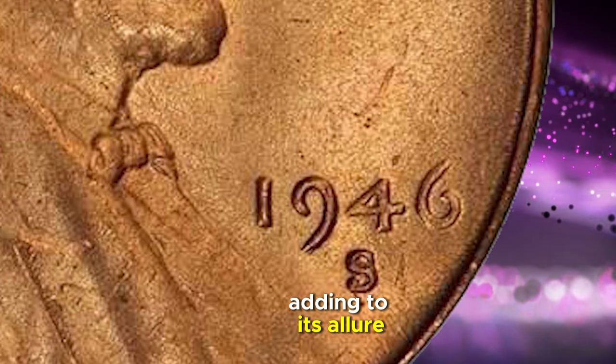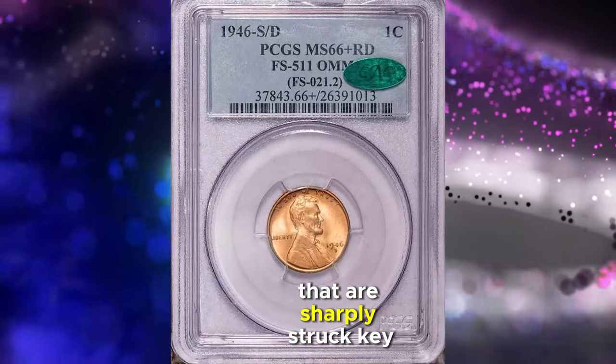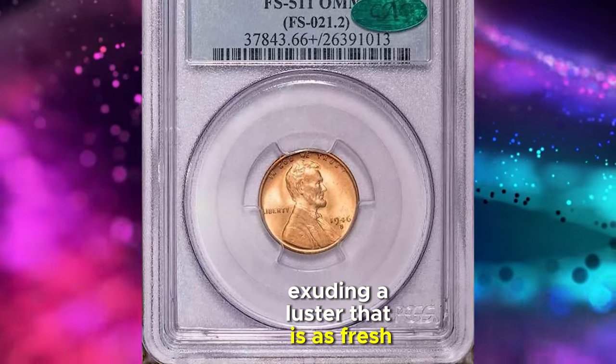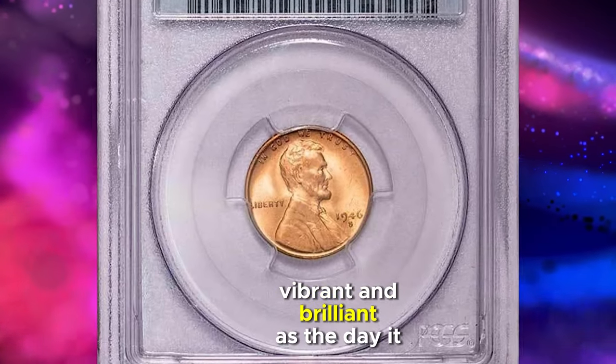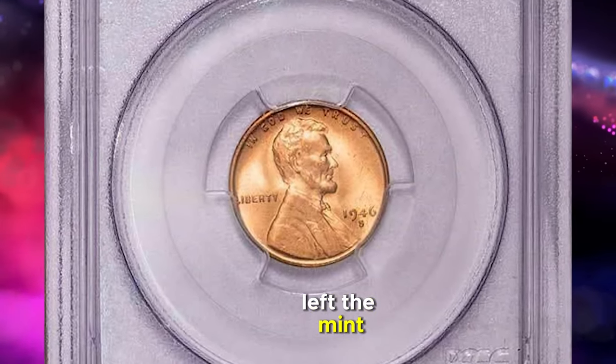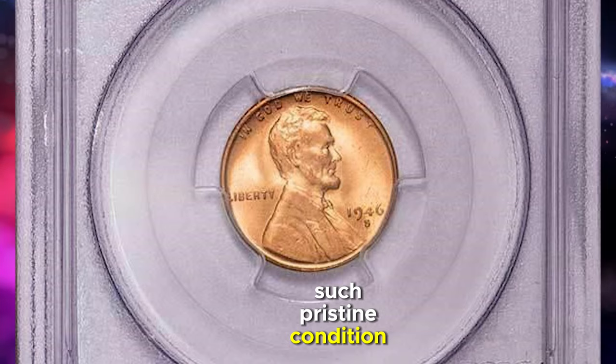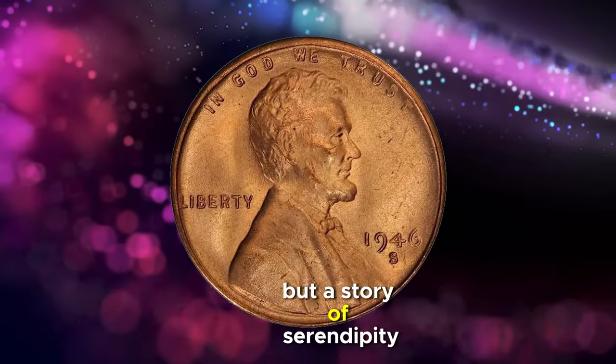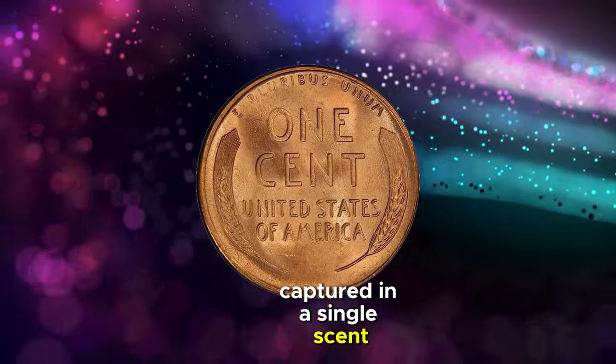This fascinating error is not just a curiosity — it's a sought-after rarity that numismatists dream of discovering. Adding to its allure, this cent boasts devices that are sharply struck, alongside surfaces that are fully red, exuding a luster that is as fresh, vibrant, and brilliant as the day it left the mint. Such pristine condition is a siren call to collectors, promising not just a piece of history but a story of serendipity and rarity captured in a single cent.